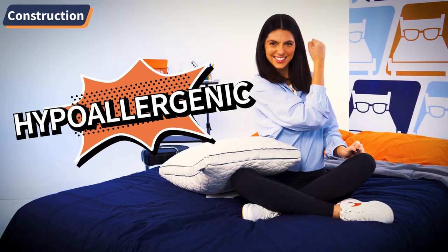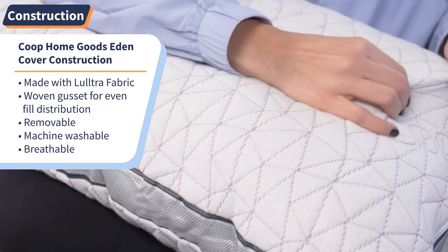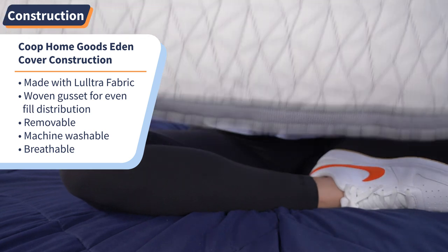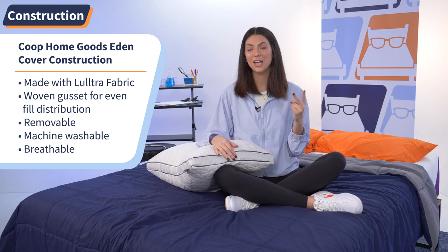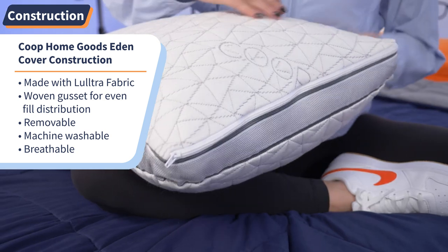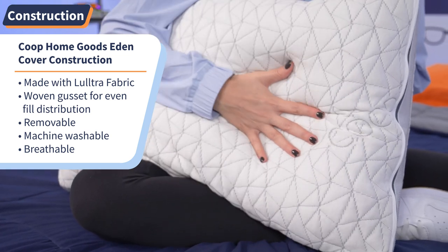The Eden Pillow is a down alternative pillow, which means they don't use feathers as fill, so it's hypoallergenic. The cover is what immediately stood out to me. It's made of L'Ultra fabric, which is a blend of polyester and bamboo-derived viscose rayon. It also has a woven polyester gusset around the perimeter that helps keep the fill evenly distributed. The cover is removable, machine washable — a win for hypoallergenic sleepers — and it's made to be slept directly on, so no need to buy a new pillowcase unless you want to. The cover is also breathable and temperature-regulated; it won't trap heat like a traditional memory foam block would.